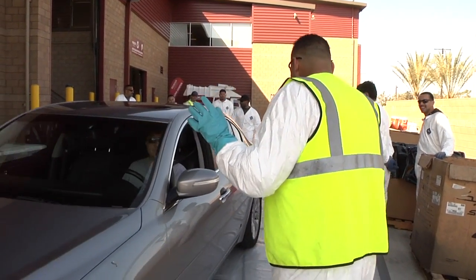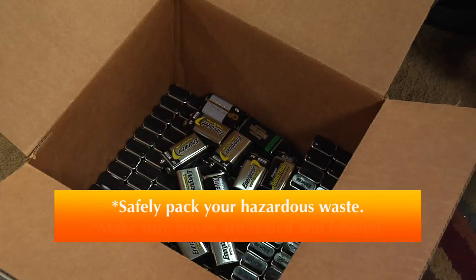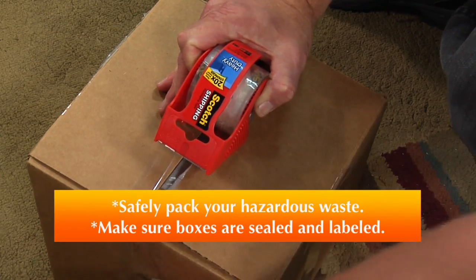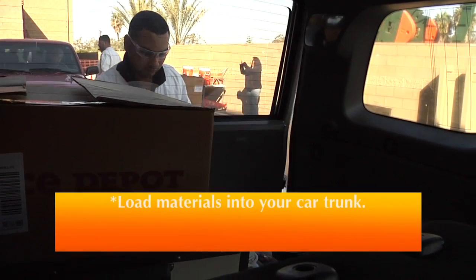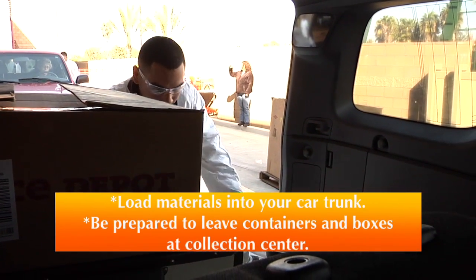If you plan to take advantage of this free service, please keep a couple of things in mind. Safely pack your hazardous waste when transporting it to the Collection Center. Pack it into a tightly sealed and labeled box, load the materials into your car trunk, and be prepared to leave containers and boxes at the Collection Center.